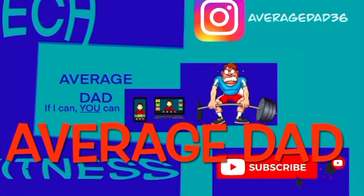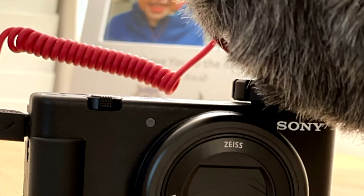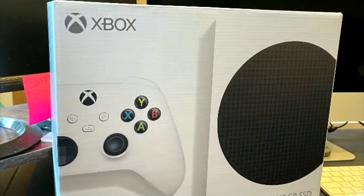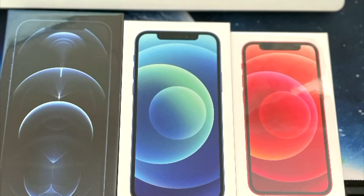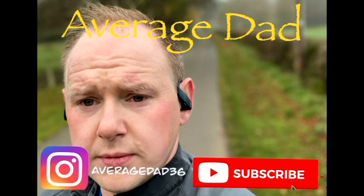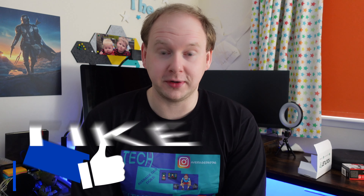I'm here to show you how you can get an iPhone for less than 300 quid using Amazon's renewed service. What's up Average Dad fans? Thanks again for watching another video, and apologies straight off the bat that the hair is just a mess — this lockdown is doing my head no good at all.